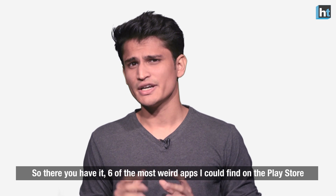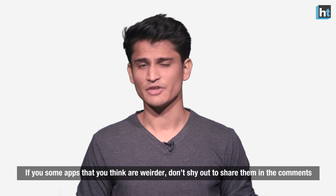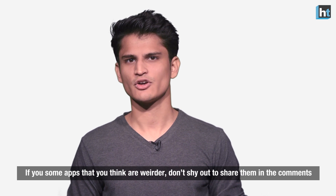So there you have it — six of the most weird apps I could find on the Play Store. If you have some apps that are weirder, don't shy out to share them in the comments.